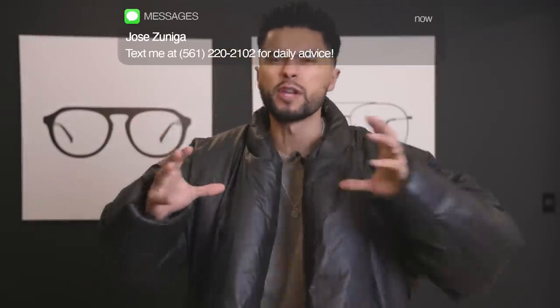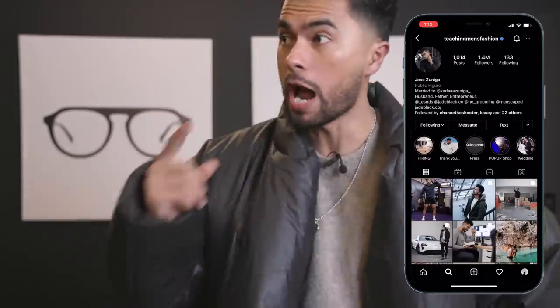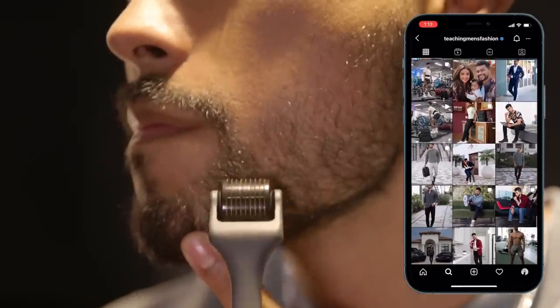Look, you understand the value of a beard. Having a full beard makes you look more masculine. It structures your jawline and makes you look more attractive. The problem is for most of you, it doesn't look full. It's not connecting. It looks patchy. And today, I'm going to show you exactly why that's happening to you.